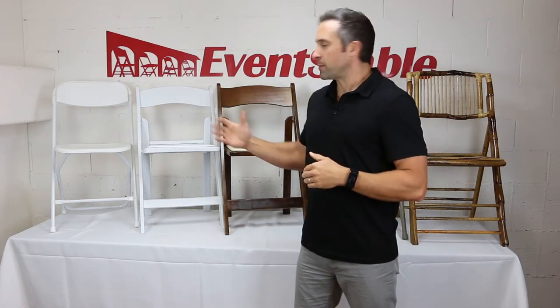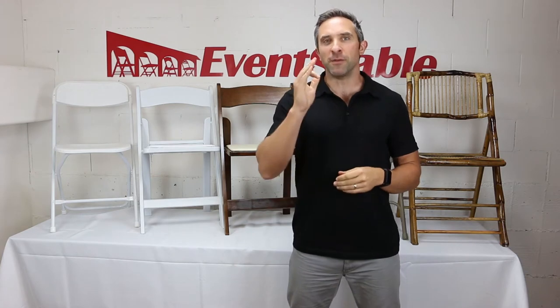Hey there, Will with Event Stable, and I'm standing in front of some of our most popular folding chairs for events. Event Stable carries one of the largest folding chair selections available online. We have our own house brand of commercial grade folding chairs, many of which we've used in our own California based party rental company. In addition to that, we carry a line of folding chairs from a variety of manufacturers, so we are confident that you'll be able to find the best folding chair for your party rental company, event venue, hotel, school, or place of worship here at Event Stable.